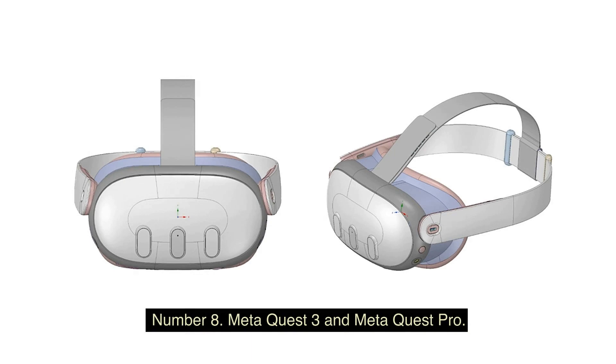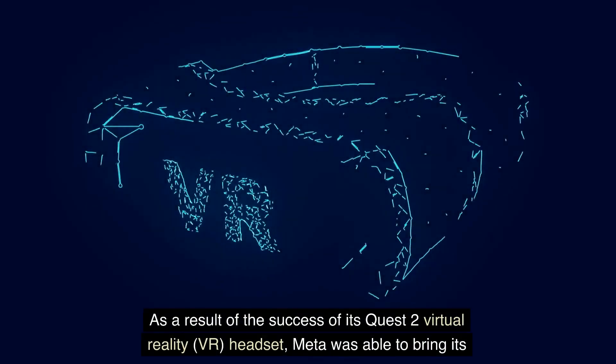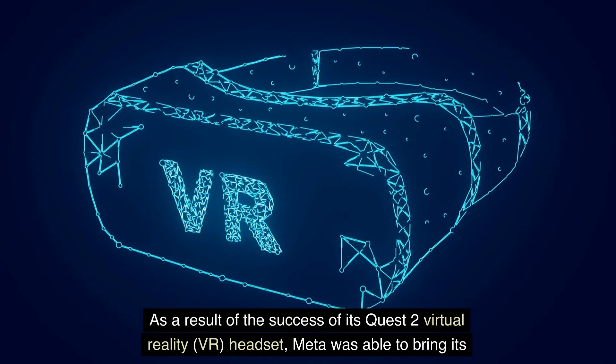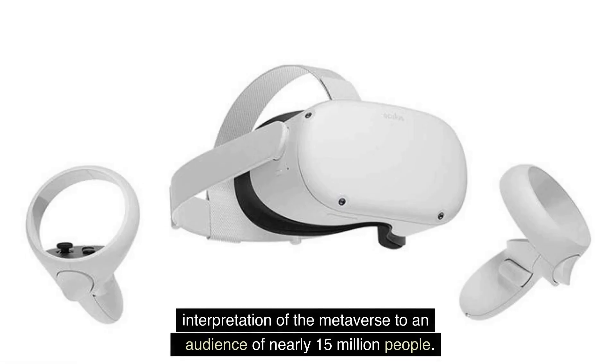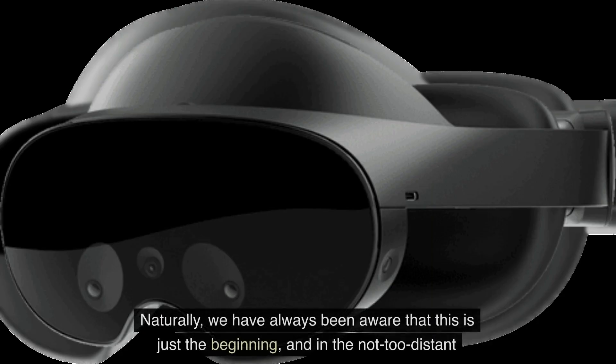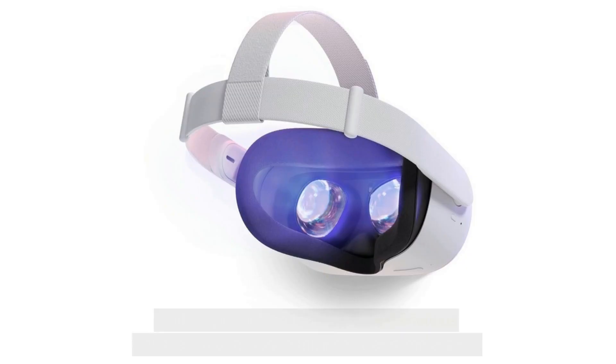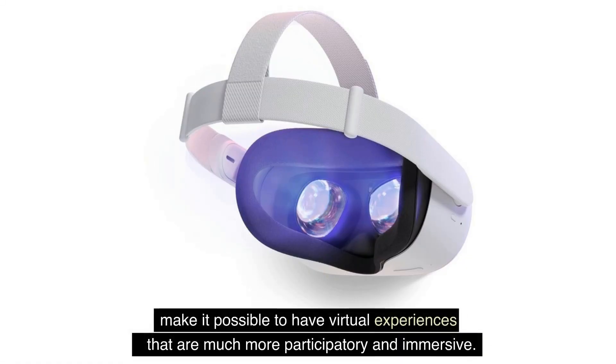Number 8: Meta Quest 3 and Meta Quest Pro. As a result of the success of its Quest 2 virtual reality headset, Meta was able to bring its interpretation of the metaverse to an audience of nearly 15 million people. We have always been aware that this is just the beginning, and in the not-too-distant future we will witness the launch of two new headsets that will make it possible to have virtual experiences that are much more participatory and immersive.